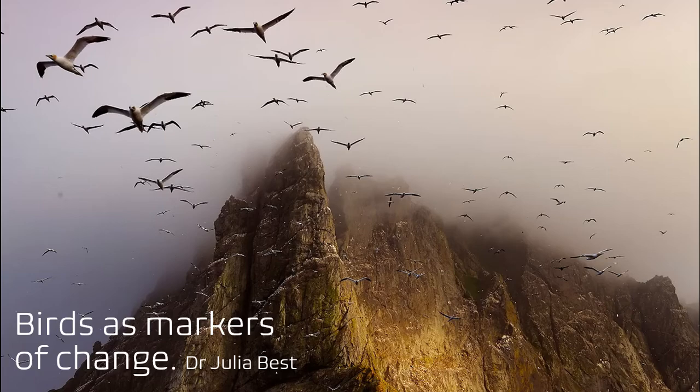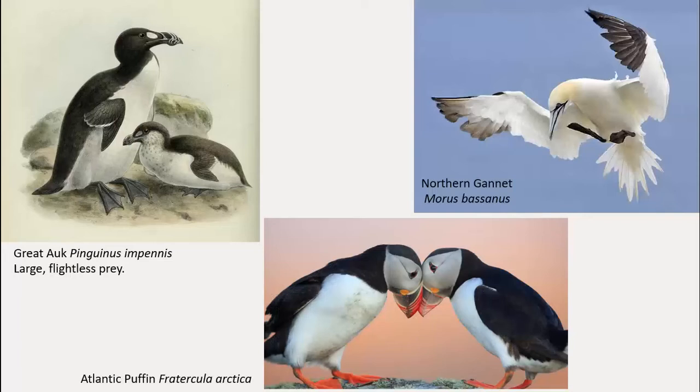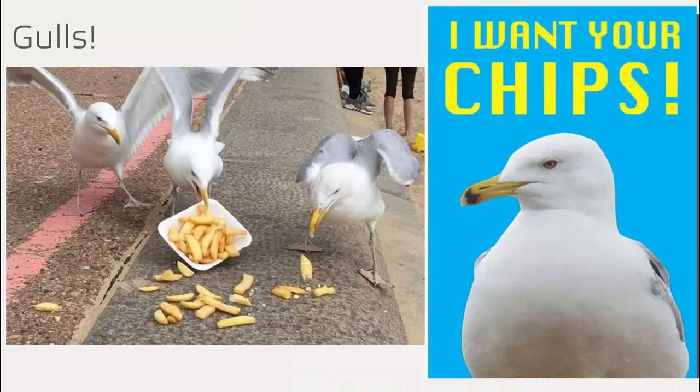Hello and welcome to Birds as Markers of Change. I'm Julia Best and I'm a lecturer at Cardiff University. I would often talk about some of my favourite species such as the lovely puffin, the regal gannet, or the now extinct great auk. But today I want to go off onto a slightly different area, to a group of species that are perhaps overlooked in some situations — I want us to consider gulls.